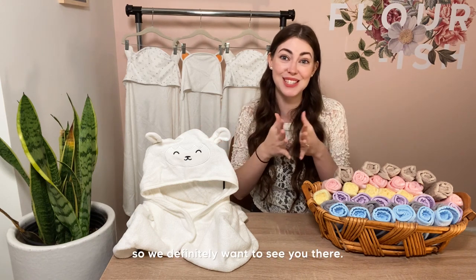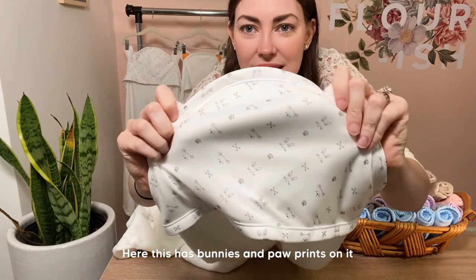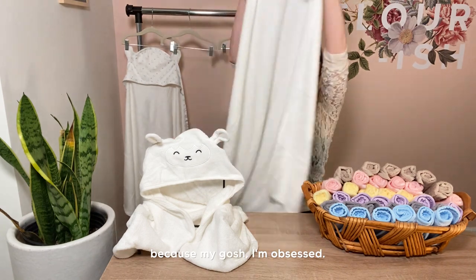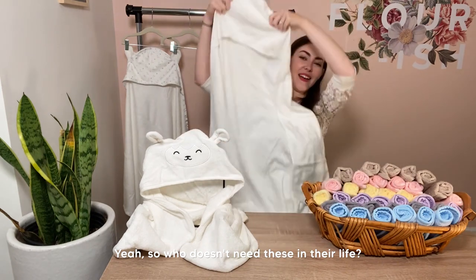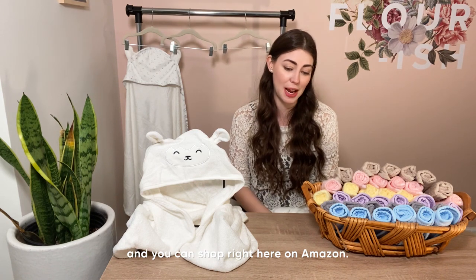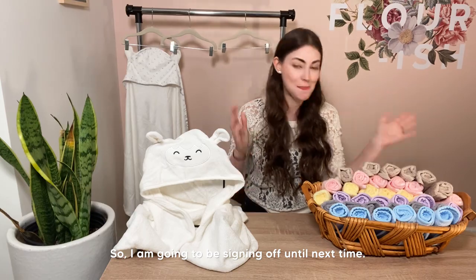Before I go, let me show you a close-up of the other towels — they are just too precious. Here's one with bunnies and paw prints and sweet little ears. These make wonderful baby shower gifts, or just for your personal use. You can shop right here on Amazon. I think that is going to conclude our live stream today — I hope to see you next time. Love hanging out with you as always. Signing off — bye, friends!